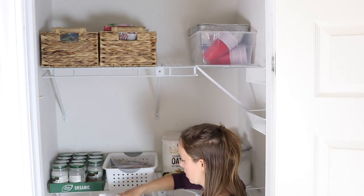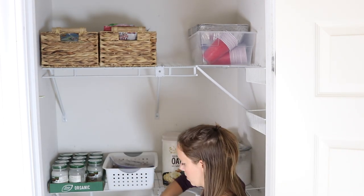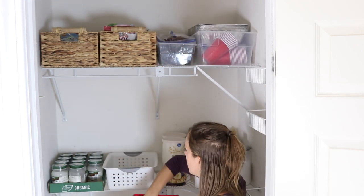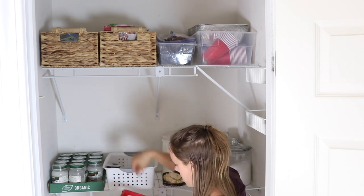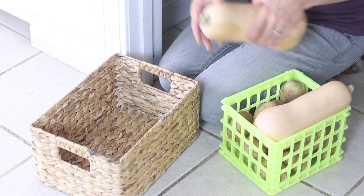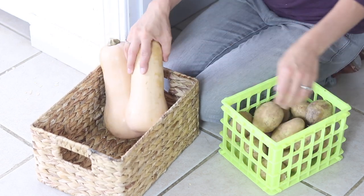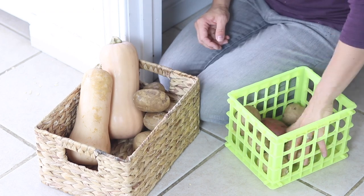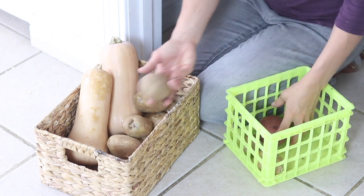I decided to move the tea to a smaller container and put it up top, and put the kids' snacks that they are allowed to get into lower so they can reach them. I always need more space for our potatoes, so I decided to put them into a bigger basket so when I go to the store and buy more I don't have loose potatoes rolling around in the pantry.